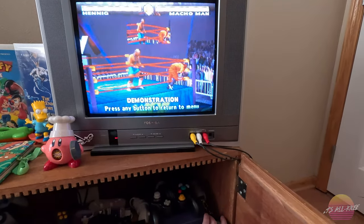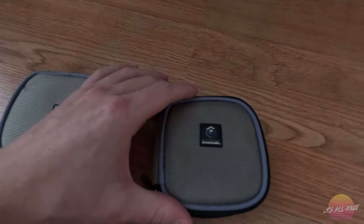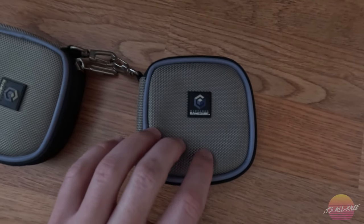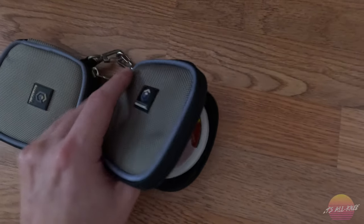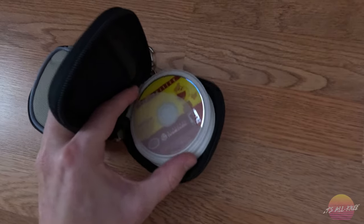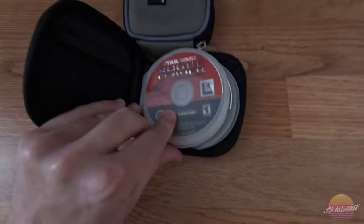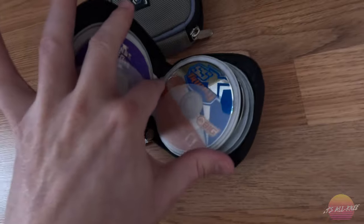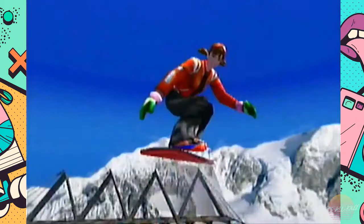I mentioned the other GameCube games that I have, so I'll go ahead and showcase those. I just recently found out these Nintendo GameCube game pouches are worth $35 each — so both of them together are worth $70. I had no idea there was value in these. I've got the Namco Museum in there, Star Wars Rogue Leader: Rogue Squadron 2, Legends of Wrestling, and SSX Tricky — one of my favorite games. If you've never played SSX Tricky, it's probably the best snowboarding game in existence.